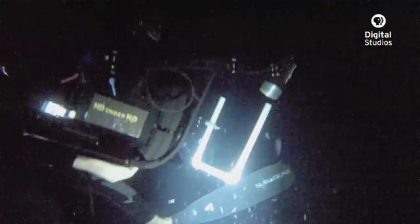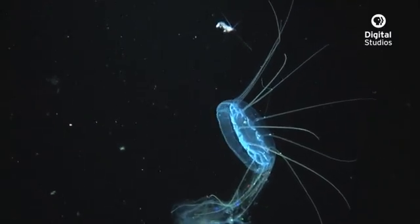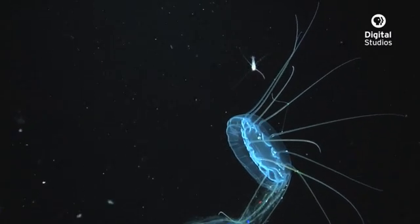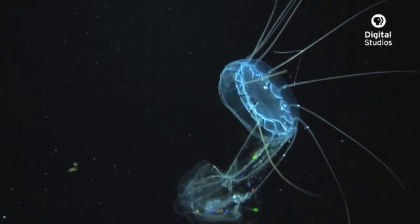Drifting through mid-water in the black of night is an otherworldly experience. It's a world of tentacles, fluid-filled sacs, and body shapes that could only come from a science fiction movie.